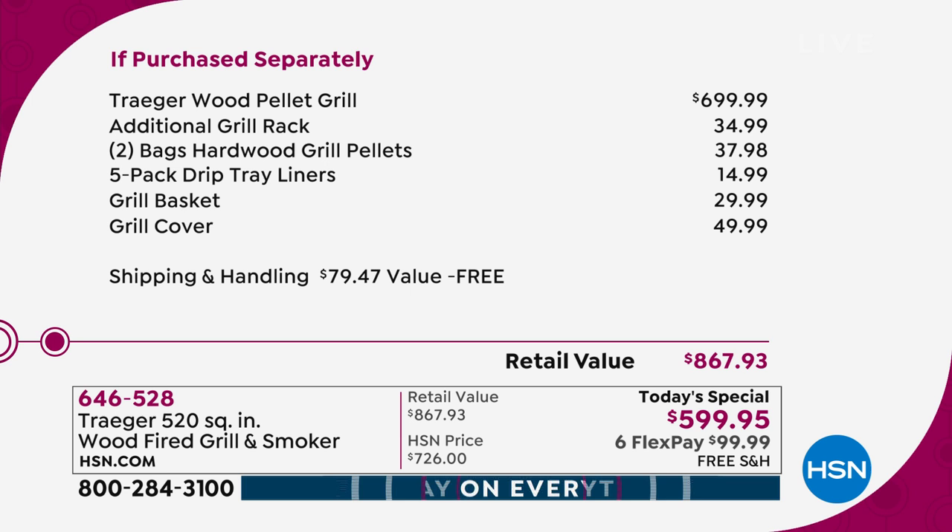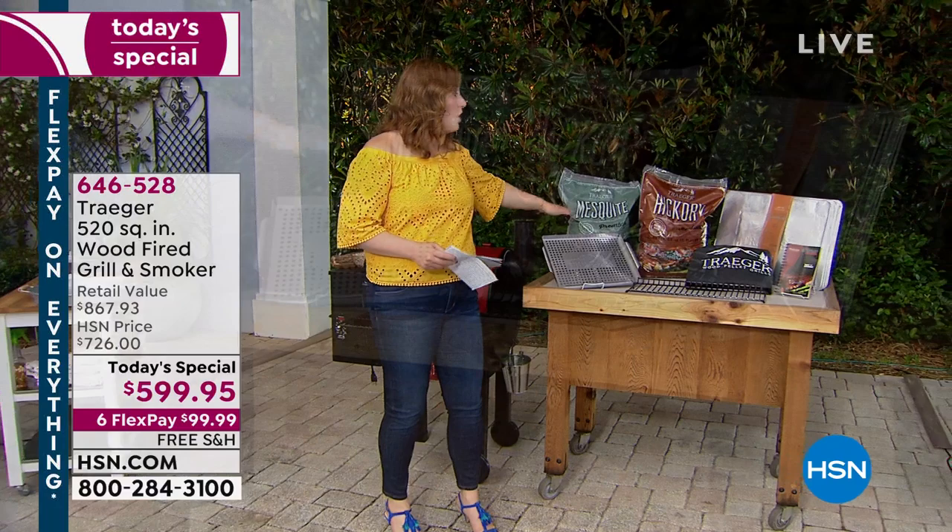We take $100 off the $699.99 retail, then include the additional grill rack ($35 value), two bags of hardwood grill pellets ($37.98 value), drip tray liners ($15), grill basket ($30), grill cover ($50), and free shipping and handling (worth about $79.47). The overall total value comes to $867.93. This is our biggest and best value of the day, exclusive to HSN.